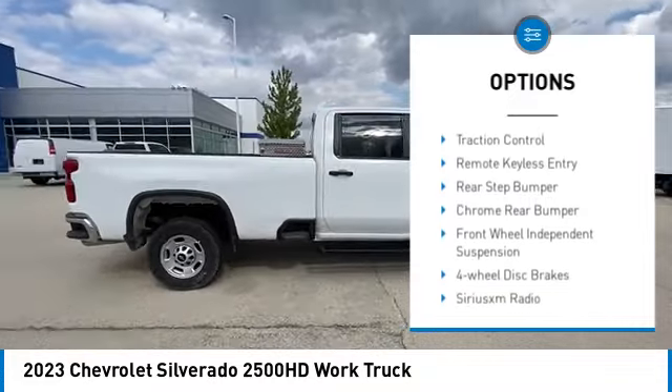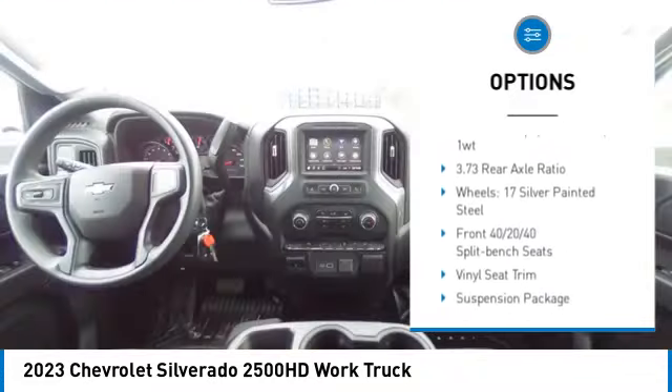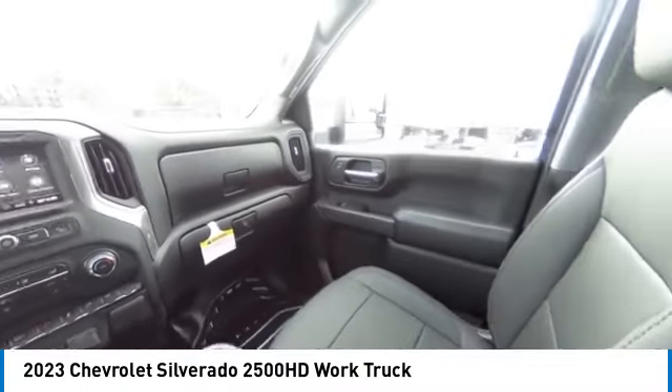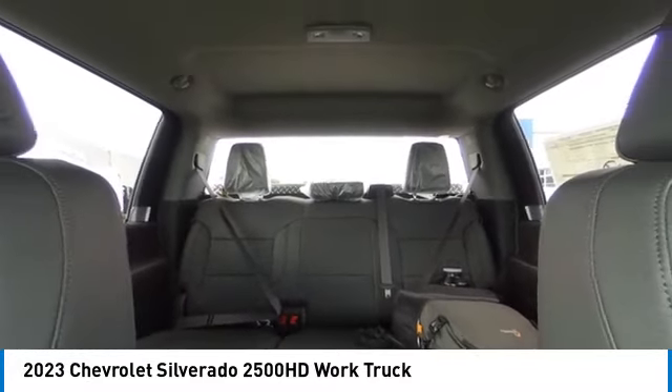Electronic stability control. Brake assist. Traction control. Remote keyless entry. Rear step bumper. Chrome rear bumper. Front wheel independent suspension. Four wheel disc brakes. Sirius XM radio. Low tire pressure warning.